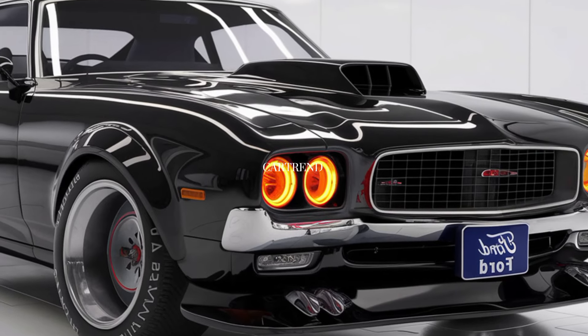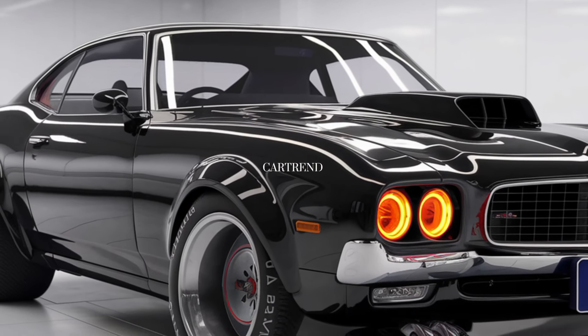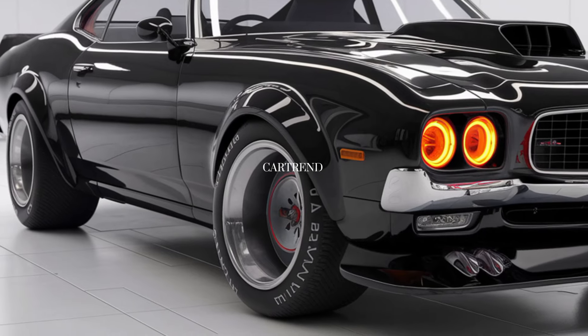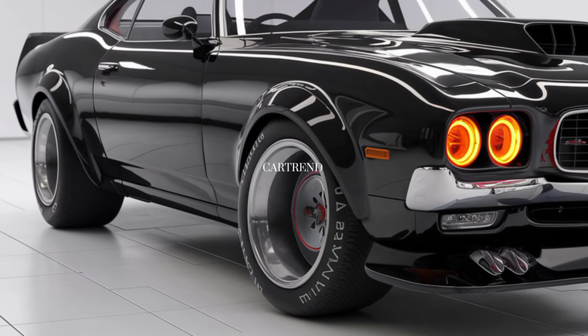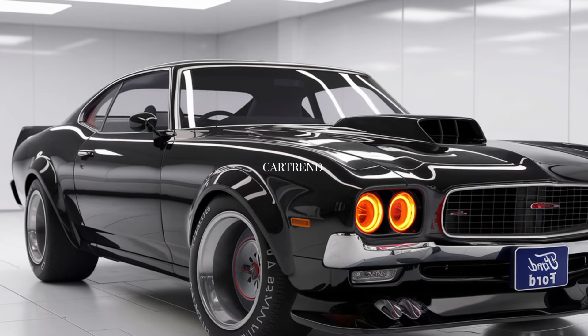Welcome, ladies and gentlemen, to Car Trend. Today, we're diving into one of the most exciting muscle cars of 2025, the Ford Torino Cobra. If you love classic American muscle with a modern twist, you're in for a treat.